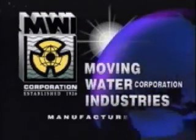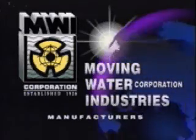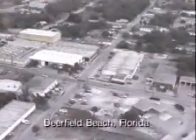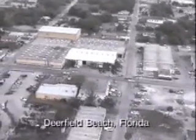Moving Water Industries Corporation is an extension of a business started by the Eller family in 1926, following a huge flood in which some 2,500 Florida lives were lost. Consequently, the United States government constructed one of the most extensive flood control systems in the world, and thousands of MWI pumps have continued to be an important part of this water control network. Moving Water Industries is spread over six city blocks in downtown Deerfield Beach, Florida. Since its founding by Marlon Eller,